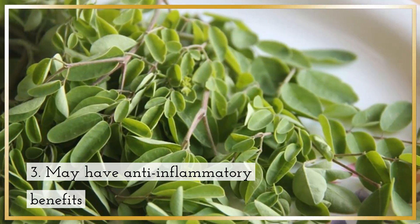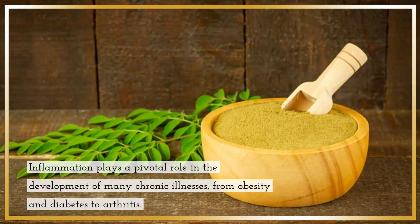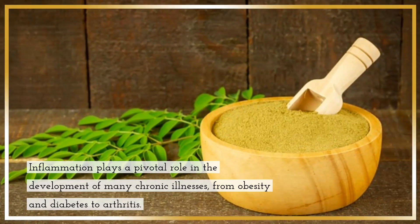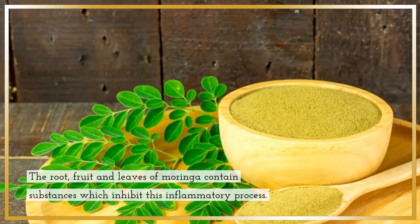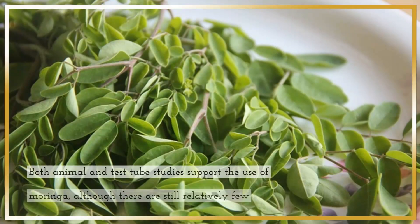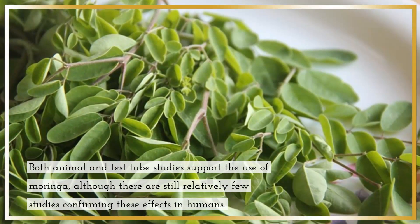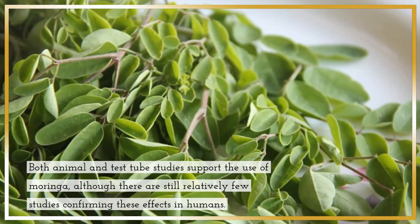3. May have anti-inflammatory benefits. Inflammation plays a pivotal role in the development of many chronic illnesses, from obesity and diabetes to arthritis. The root, fruit and leaves of Moringa contain substances which inhibit this inflammatory process. Both animal and test tube studies support the use of Moringa, although there are still relatively few studies confirming these effects in humans.